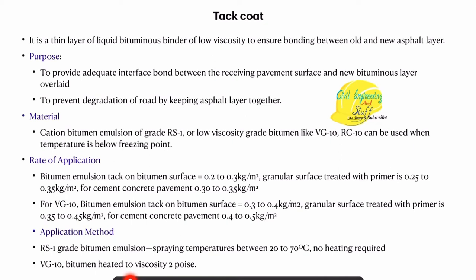Talking about the method of application: if RS grade 1 bitumen emulsion is used for applying the tack coat, then spraying is done at a temperature between 20 to 70 degrees Celsius. In case we have low viscosity bitumen VG10, then a viscosity of two poise is achieved and then the laying of the tack coat is done.